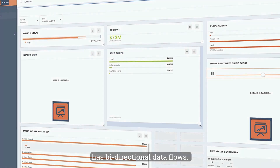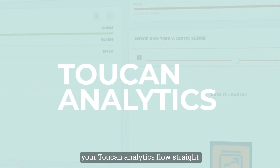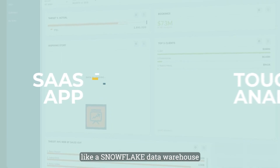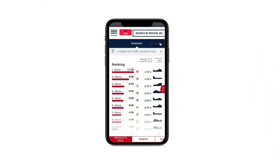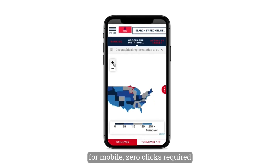Toucan 2.0 now has bi-directional data flows — changes you make in your Toucan analytics flow straight back to your source data system, like a Snowflake data warehouse. And Toucan 2.0 is natively built for mobile with zero clicks required.